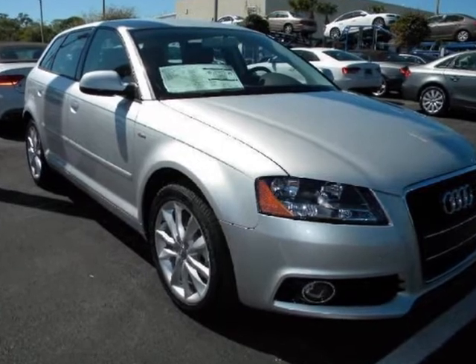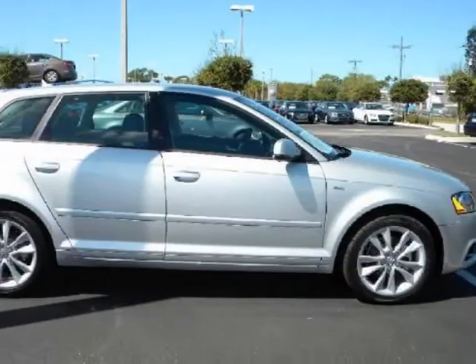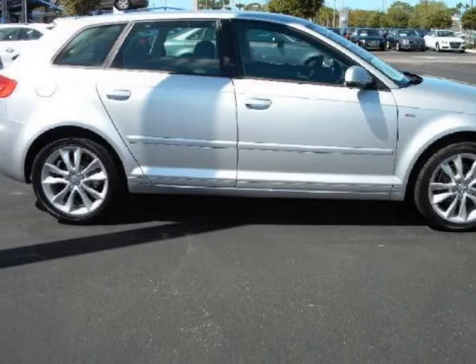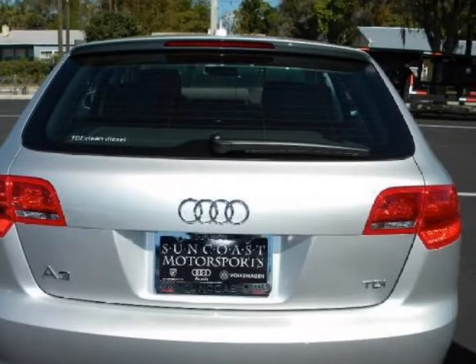We think you will love this new 2012 Audi A3 4-door HBS Tronic Front Track 2.0 TDI Premium. It comes fully equipped with 4-wheel disc brakes, ABS, and many other features.